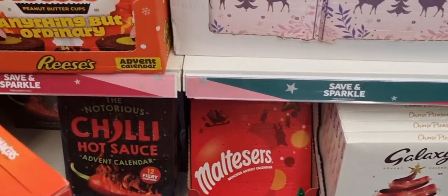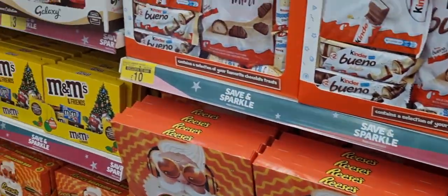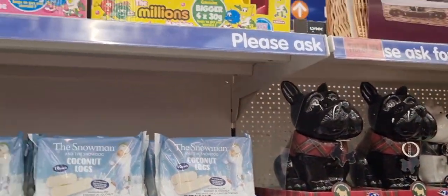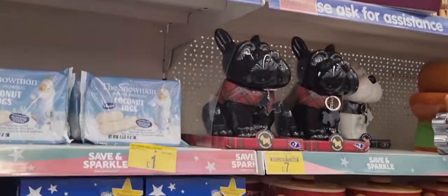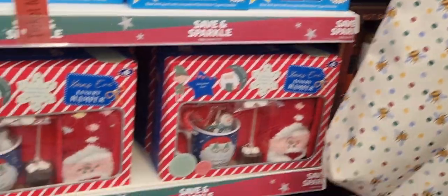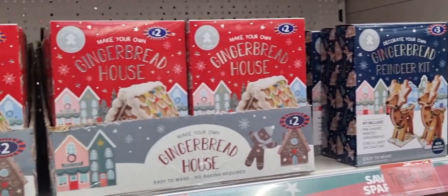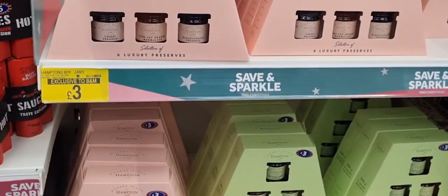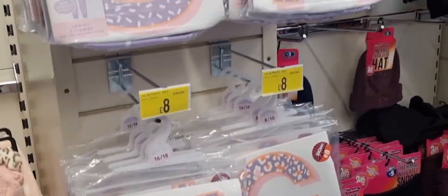A s'mores kit, a chilli sauce one, Reese's, lots more Bueno and M&Ms and chocolate. My friend was stopping by the Scotty Dog display. They had cookie stuff and a make-your-own gingerbread man kit, which is quite handy. And these little sets of marmalade and things like that — again, I think they're great for aunties and uncles.